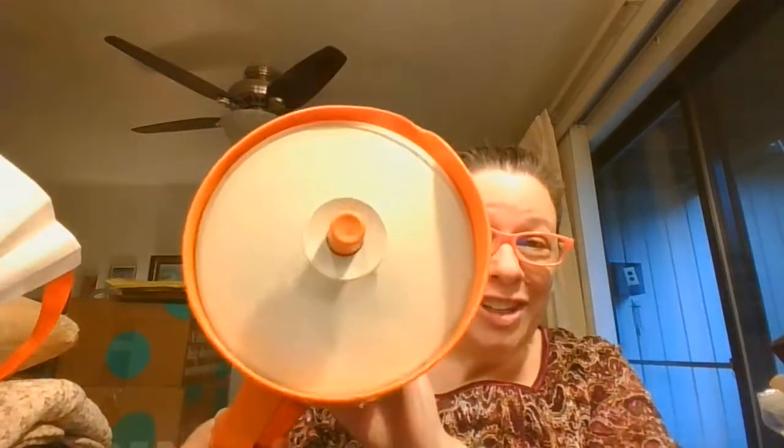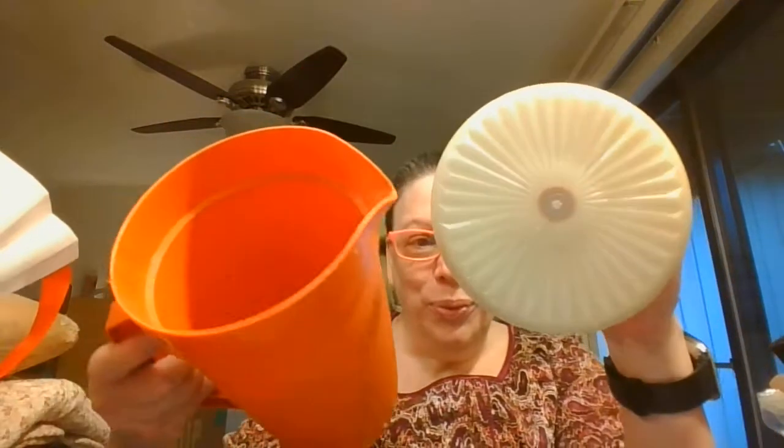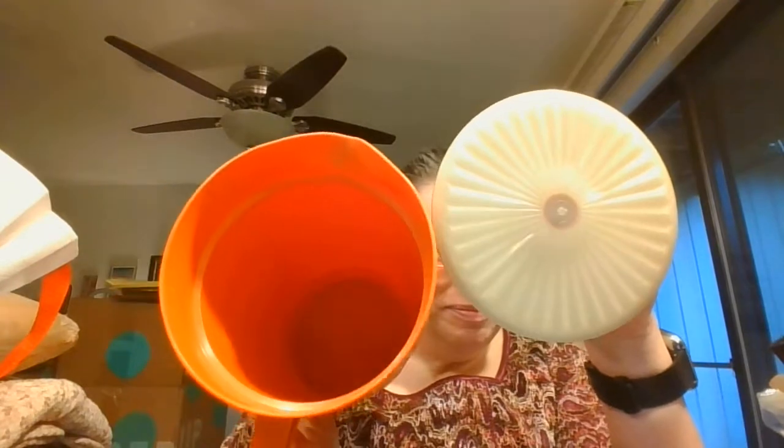Tupperware — the orange Tupperware pitcher. It's in really good condition, so that was an exciting find.